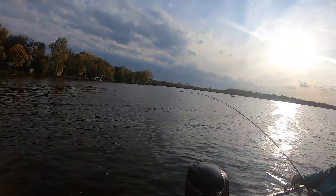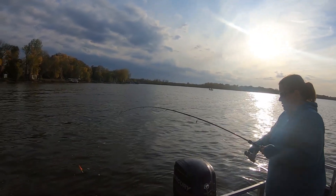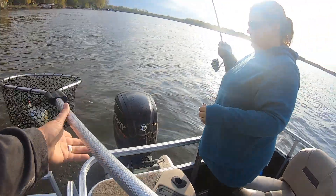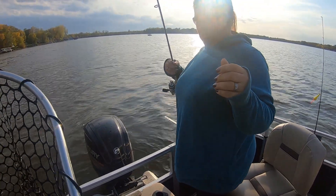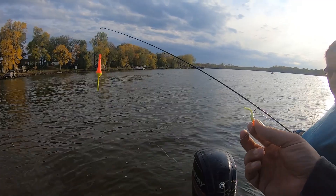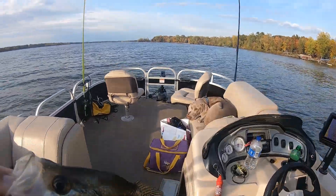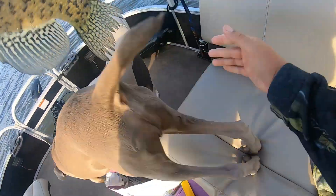On the chartreuse minnow — nice crappie! Let me get this for you, hopefully he holds on. That's a good one! These big guys are biting tonight. On the orange 1/32nd of an ounce jig head with the chartreuse minnow and the rocket bobber, about three to three and a half feet down. Nice fish — I'm going to put them in the tank for a moment, not certain if we're keeping fish tonight.